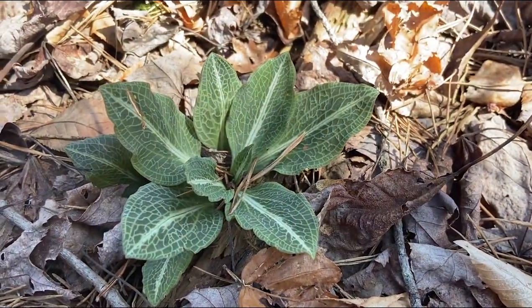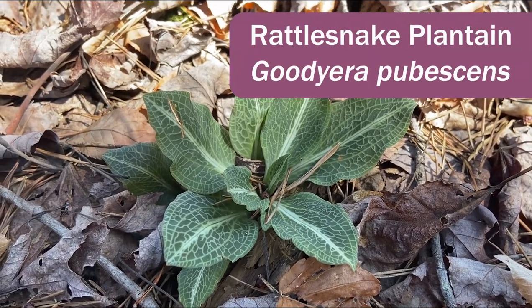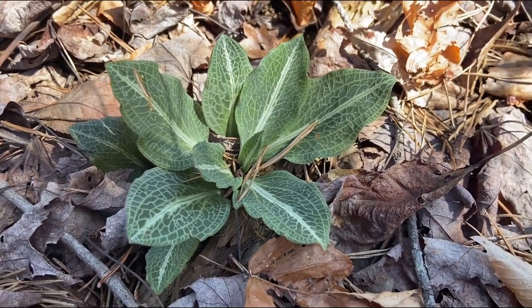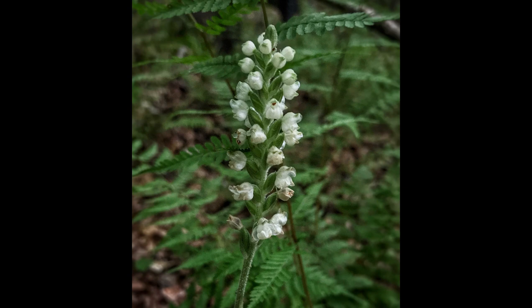Here is another native orchid. This is called rattlesnake plantain, or Goodyera pubescens. It's not a spring wildflower, but the foliage is so beautiful that it's worth mentioning. This will bloom sometime in mid-summer.